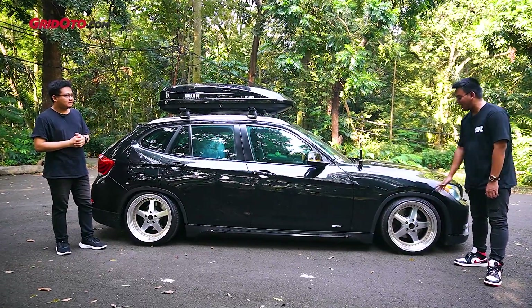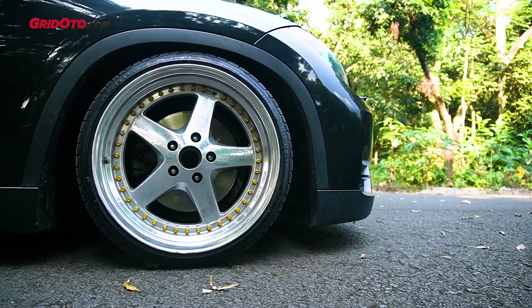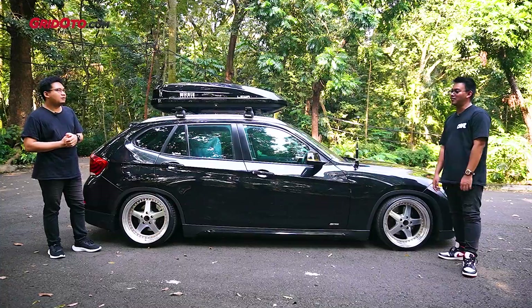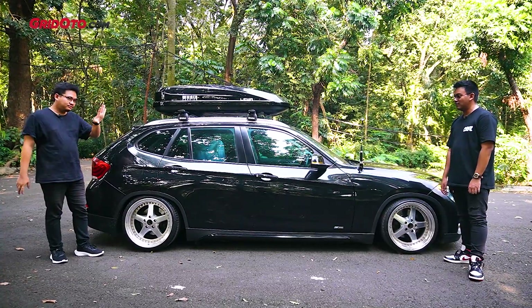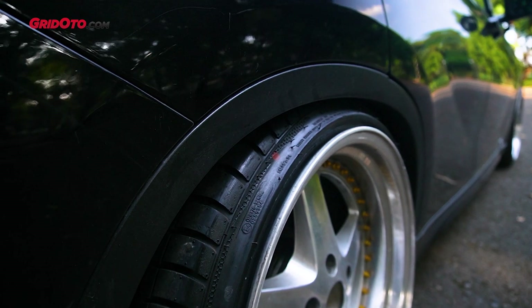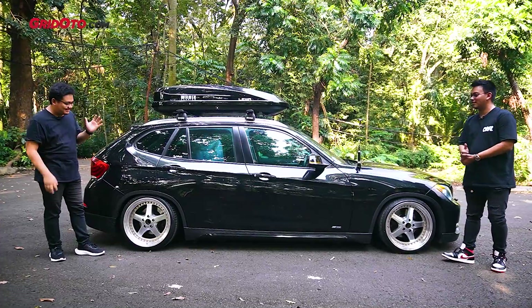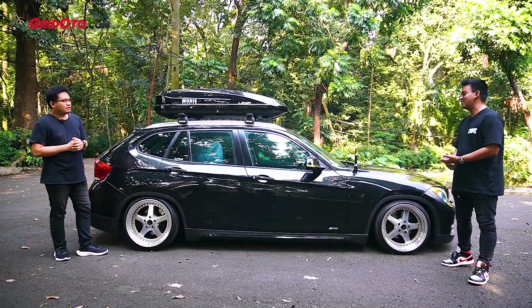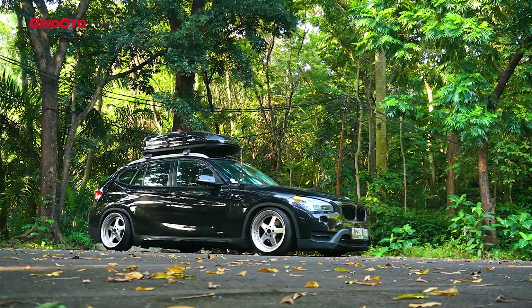Pelek udah, bannya blank juga. Merknya beda, size-nya beda juga. Yang depan 215/35 R18, yang belakang karena lebarnya 9,5 pake 225/35 R18. 225 lebih lebar. Ini cukup narik nih — anak-anak yang mau main stance terus fender to lips, bannya narik-narik gitu. Kalau dari gak ada anginnya mesti ditembak dulu, kalau gak ditembak gak bisa. Rem ada perubahan gak? Gak ada sama sekali, remnya masih standar.